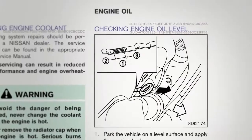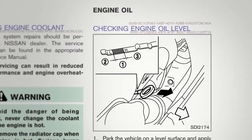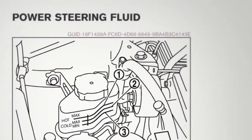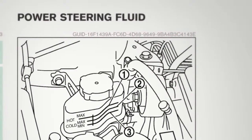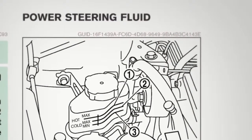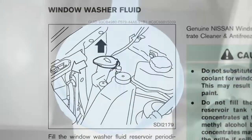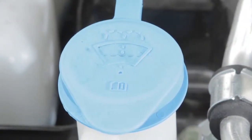Engine oil: check your engine oil when parked on a level surface after waiting 10 minutes for the oil to return to the oil pan. Power steering fluid: check this when the engine is off and the fluid is cold. Windshield washer fluid: check from time to time to see that there is an ample supply of fluid in the reservoir.